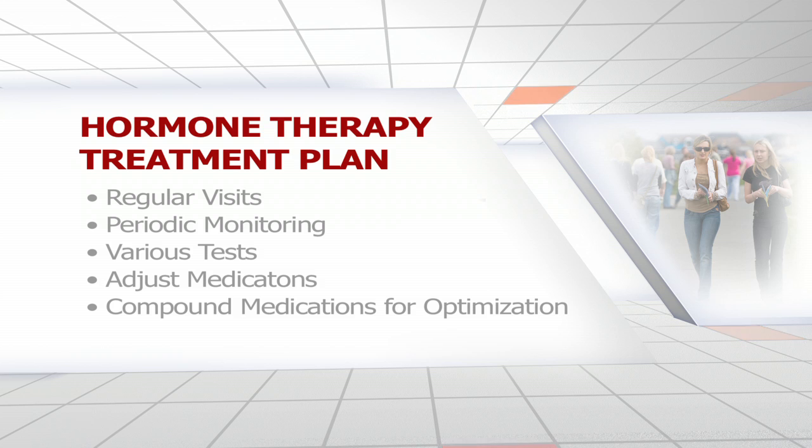Sometimes we start with one regimen and find that we need to adjust it, and that's easily done. With the compounding medication, we're able to individualize the therapy to optimize treatment and results.